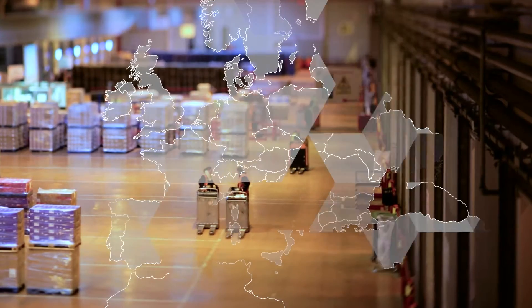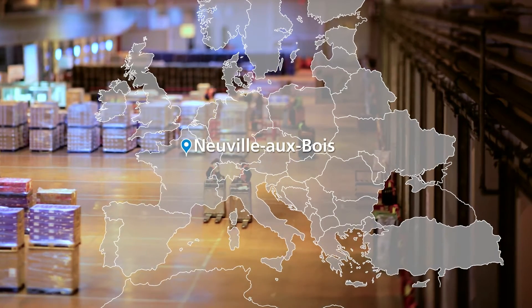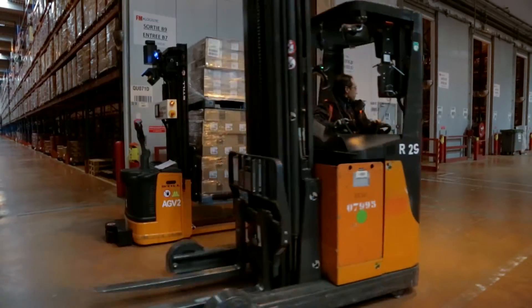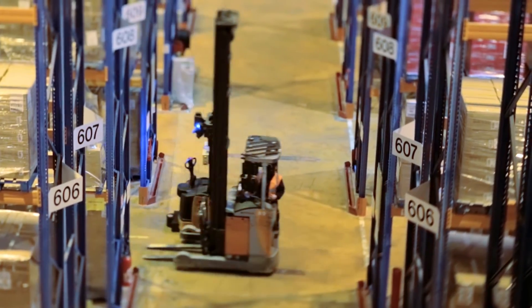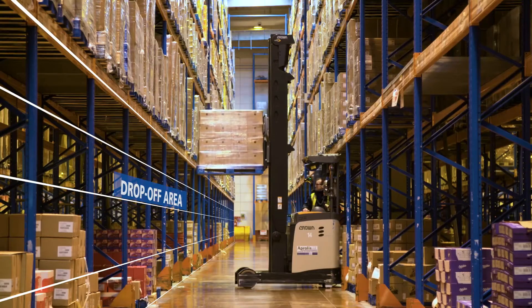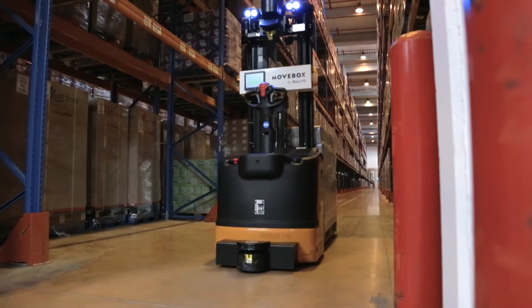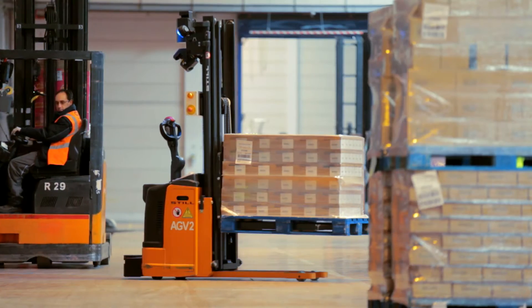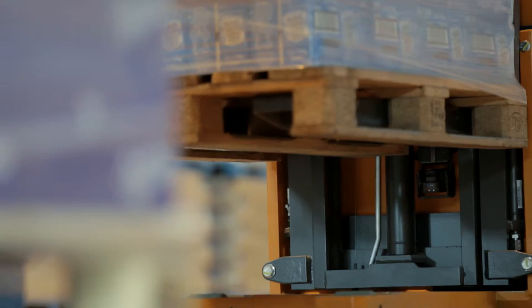In 2013, FM Logistics introduced AGV technology to its Neville-au-Bois site — automated forklift trucks that don't require human intervention to move across the warehouse. The first objective was to save time on low-value-added tasks, such as transferring pallets onto dock areas. They became an essential component of the flexible automation approach.